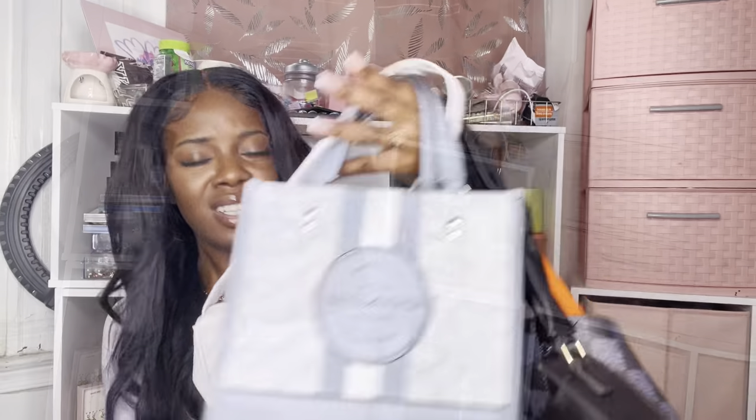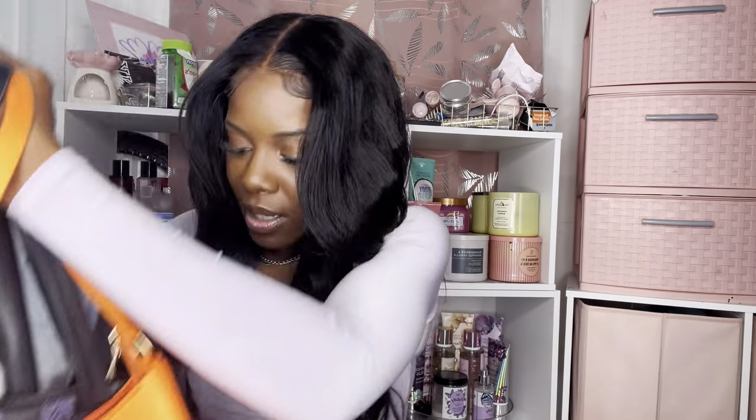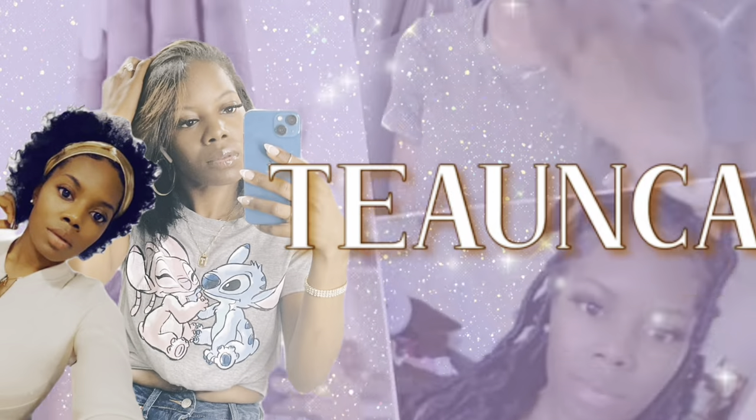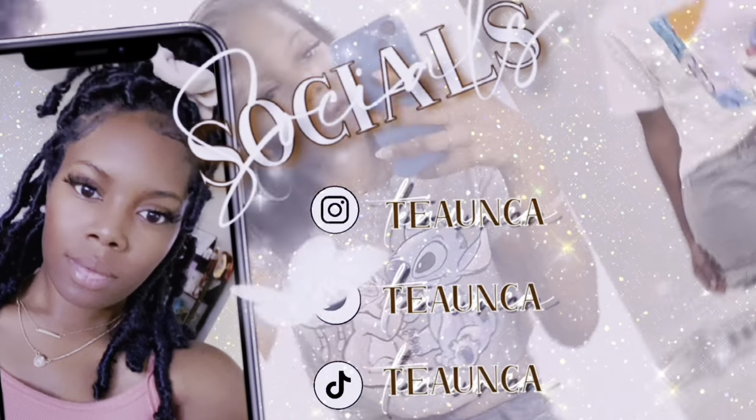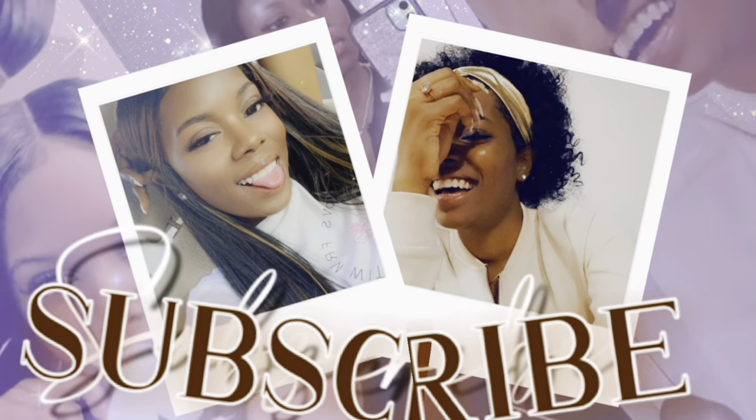Hey y'all, welcome or welcome back to my channel. I'm Tianca, and if you like all things lifestyle, beauty, and doing things yourself, you might as well go ahead and hit that subscribe button and join the family.